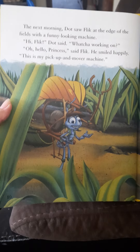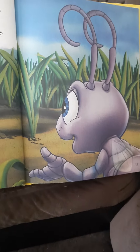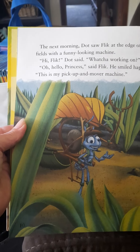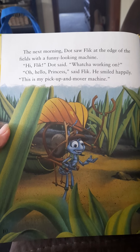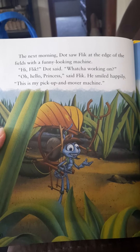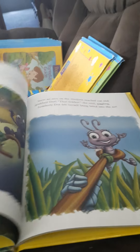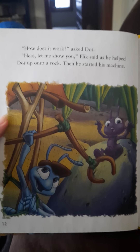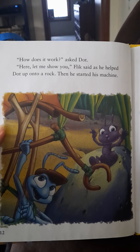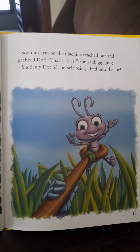The next morning, Dot saw Flick at the edge of the fields with a funny looking machine. Hi, Flick, Dot said. What you working on? Oh, hello, Princess, said Flick, smiling happily. This is my pick-up and mover machine. How does it work? asked Dot. Here, let me show you, Flick said, as he helped Dot up onto a rock. Then he started his machine. Soon, an arm on the machine reached out and grabbed Dot. That tickles, she said, giggling.